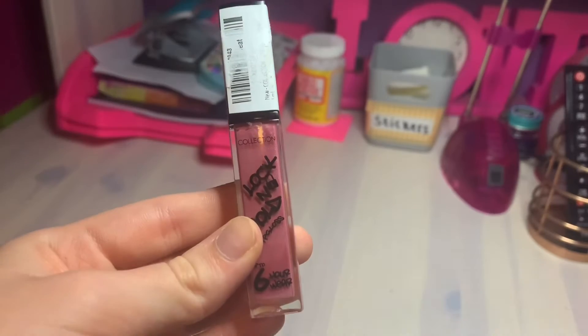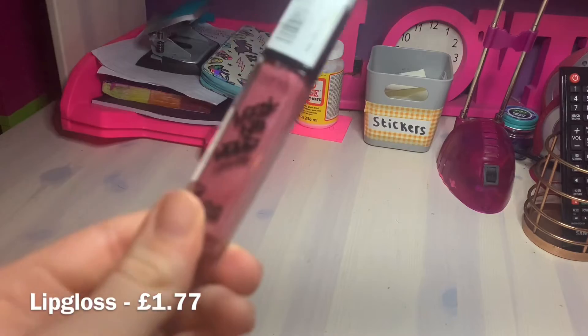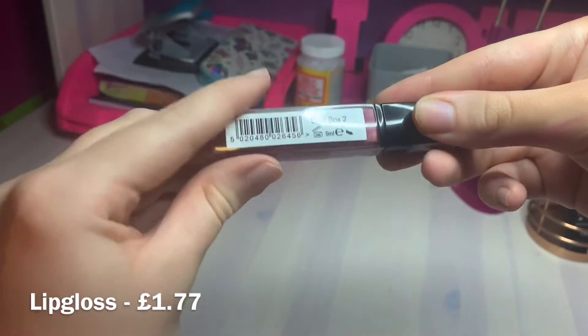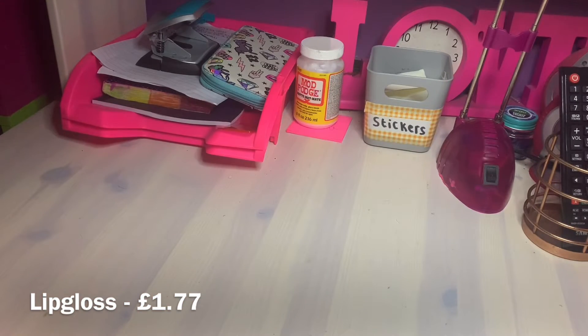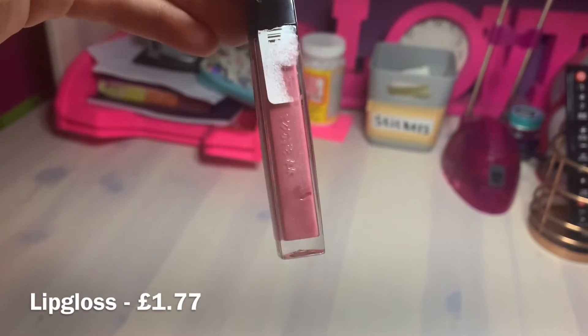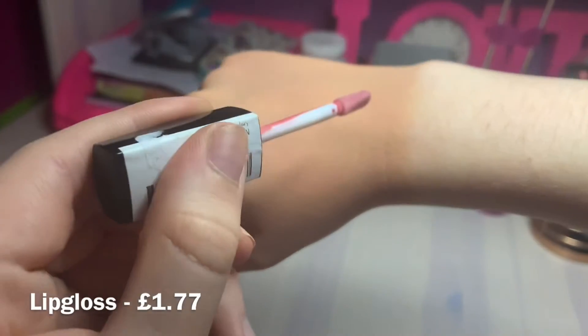The next product is the Collection Lock and Hold Lip Gloss - I'm obsessed with this colour. The shade is Beatbox 2 and this lip gloss was £1.77, which I think is pretty decent for a lip gloss. I'm going to put it on my hand to test it - and it smells of strawberries, oh my god, it smells amazing!